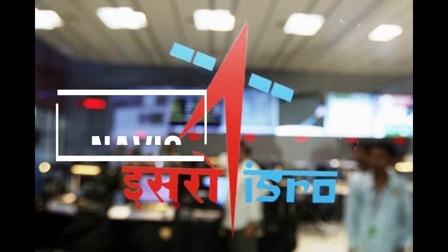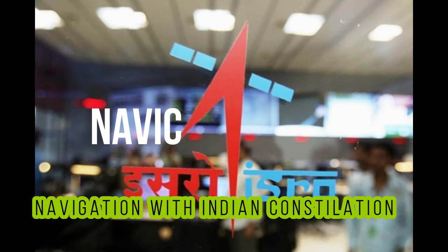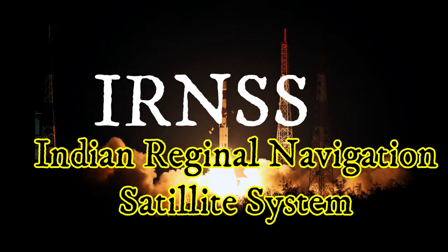NAVIC stands for Navigation with Indian Constellation. Its official name is IRNSS — Indian Regional Navigation Satellite System.